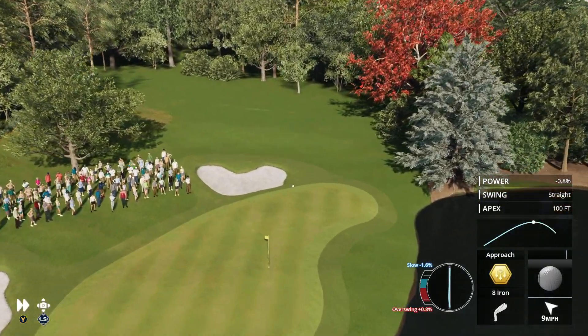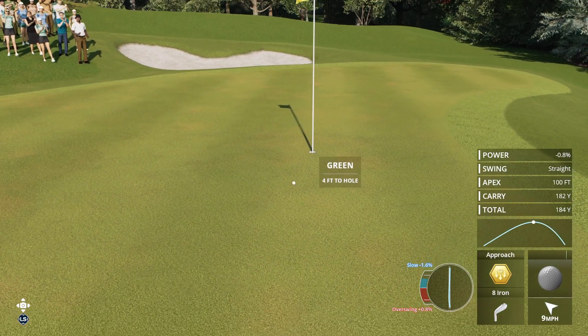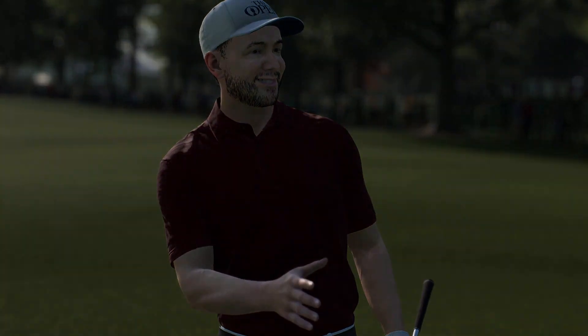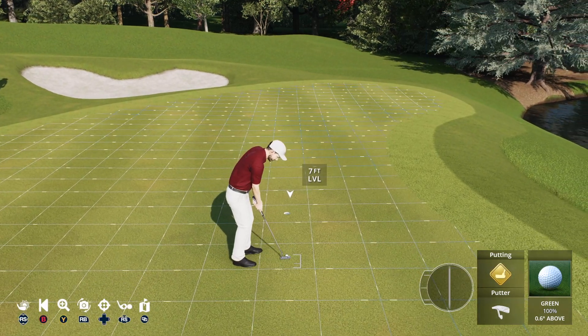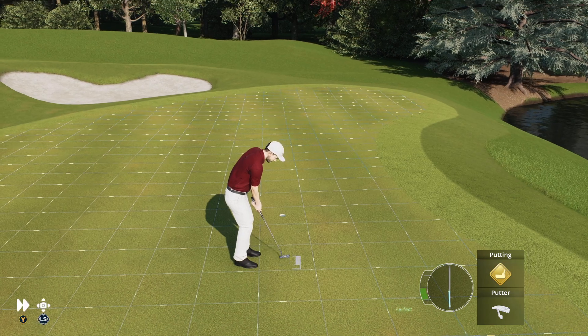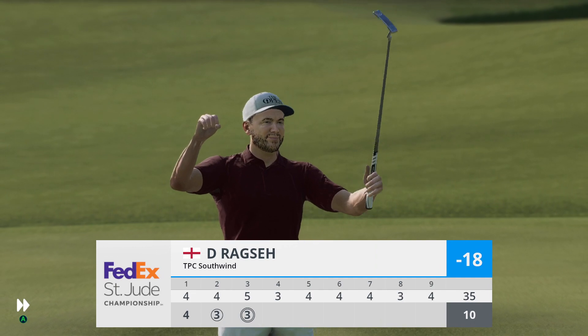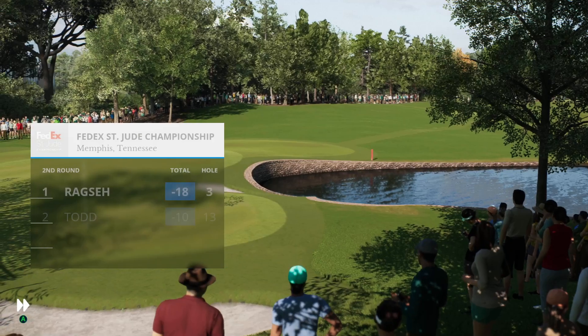This could be good. That one had to feel good — it struck it so well. You could see that by the reaction of the ball when it hit the green. Landed so softly. That's how you take advantage of a par five — it's in for an eagle three. Superb.